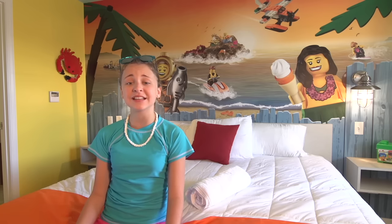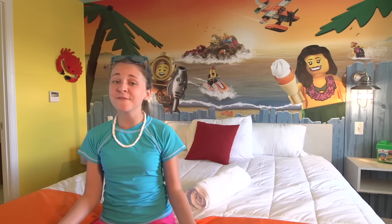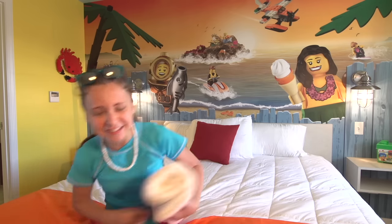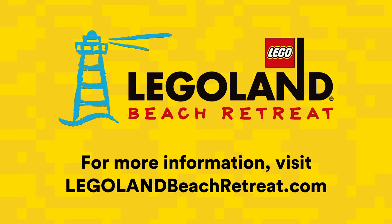Cowabungalow! What's the most bricktastic feature of our newest resort? Let us know in the comments! Well, it's time for me to hang ten, but until next time for Legoland Florida Resort TV, I'm Grace. For more information, go to LegolandBeachRetreat.com.